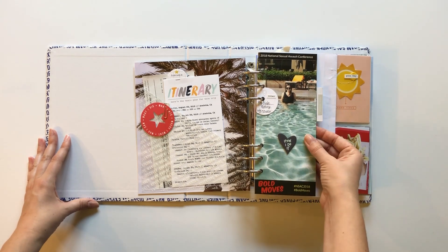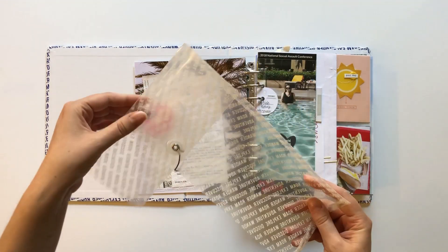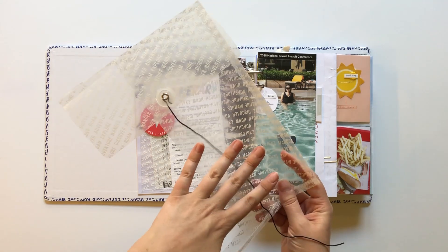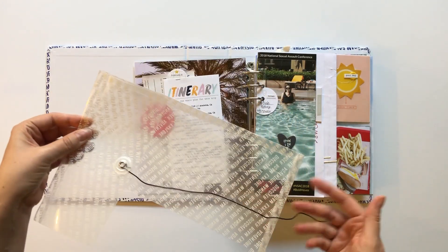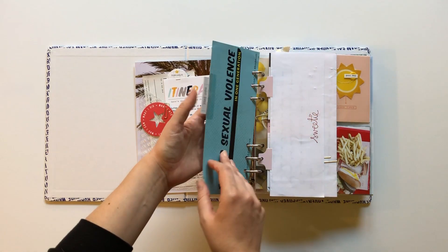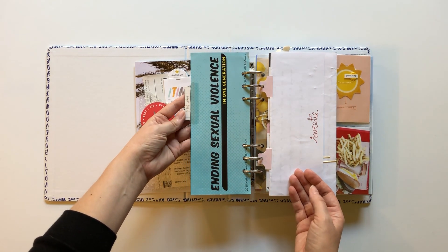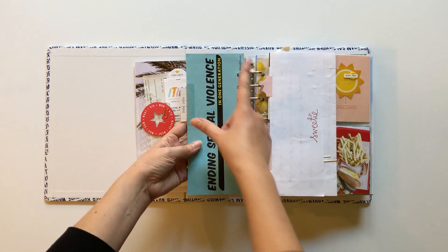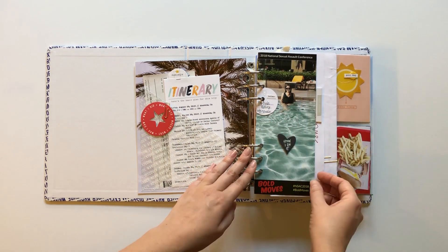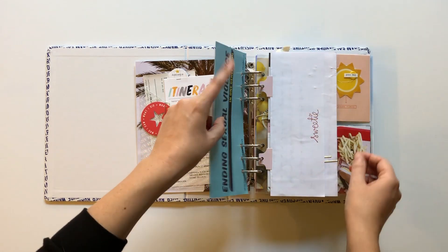I saved a lot of ephemera from my trip. I actually travel with an envelope — like old ones that story kits come in — and pack that in my suitcase or carry-on so I have a folder to collect all the things I'm saving. This particular one was an insert we got when we checked into the hotel for the conference. The theme of this conference was called Bold Moves — ending sexual violence in one generation — so this was an information sheet about the conference, and I used that to put a picture of us at the hotel pool, obviously adding index tabs.